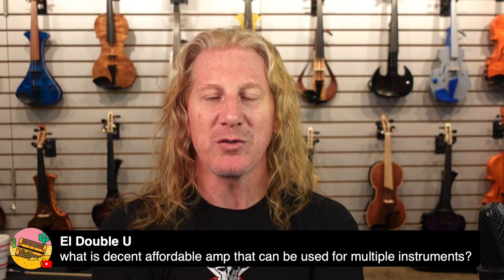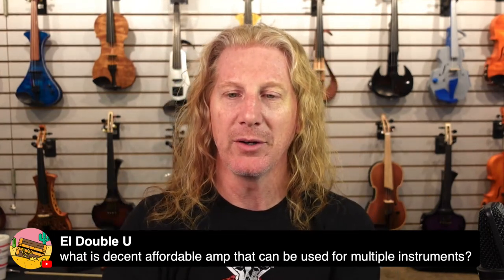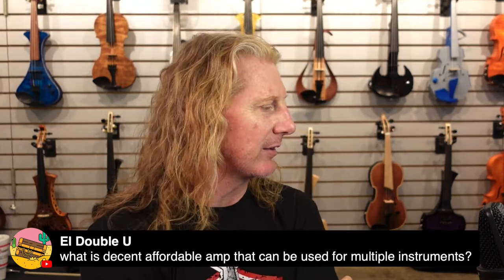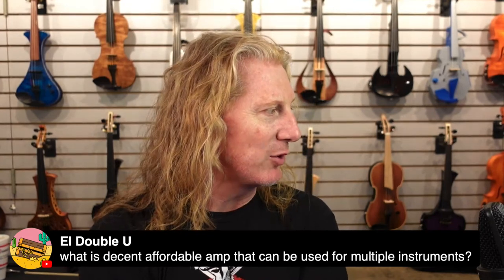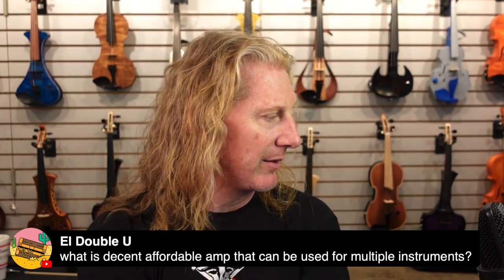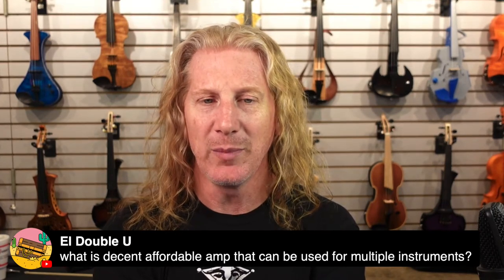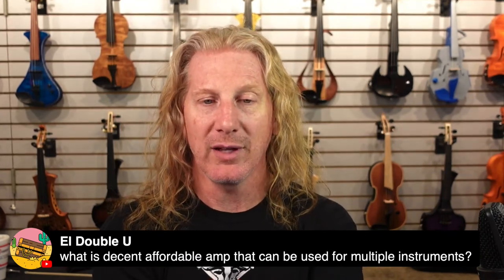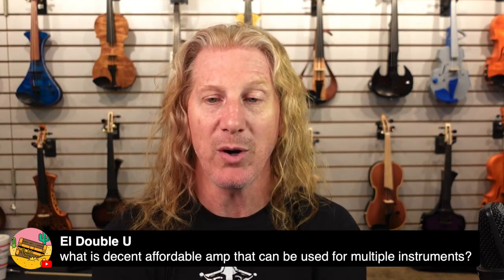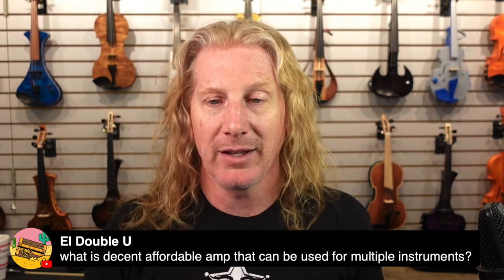A decent, affordable amp that can be used for multiple instruments — good and cheap don't generally go together. It depends on what those multiple instruments are. I do like the Boss Katana series because they're super versatile and have a bunch of effects built in. The Fishman Loud Box amps are warmer, sound a little better and thicker, but don't have distortion and stuff built in. Both are good choices.